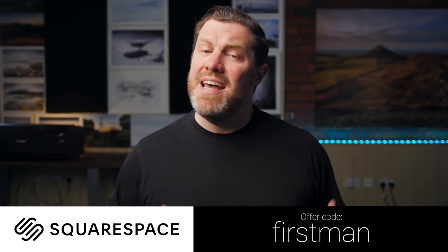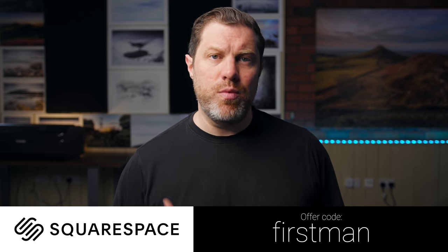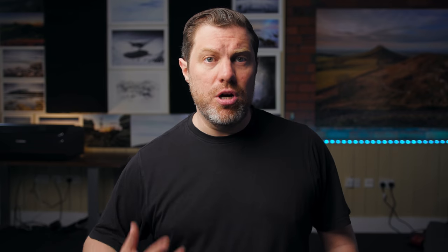Before we get going today, this video is sponsored by Squarespace. If you need a domain name, a website or an online store, then make your next move with Squarespace. Now, I am a landscape photographer, so there is a slight landscape photography spin on what we're talking about here, but it does apply to other genres and for most of them you don't need any extra gear. Let's get on to number one.